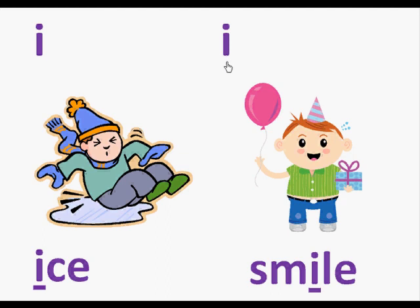Here we have the letter I and a boy who has a big smile. Here's the word smile. In the word smile is the letter I and it makes the sound I. So we're going to read this page: I, smile.